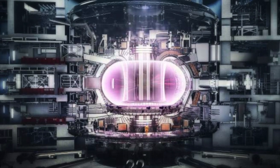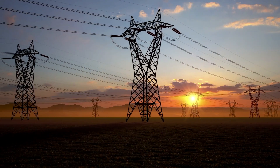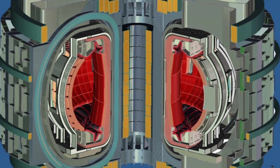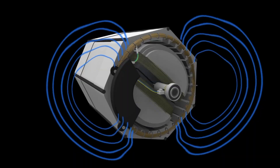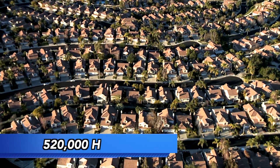Unfortunately, as an experimental machine, ITER will not convert any of its power to electricity. However, if all goes well with ITER, another reactor called DEMO will be constructed. It would produce around 2 gigawatts of thermal power absorbed by the walls of the reactor. This heat would then be transferred into steam that, through generators, would be translated into 800 megawatts of electric power — enough to supply 520,000 homes.